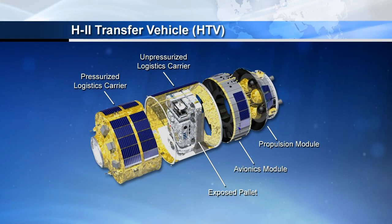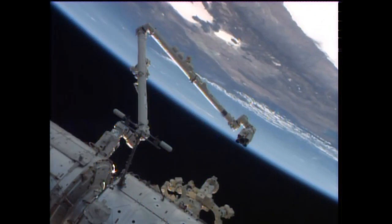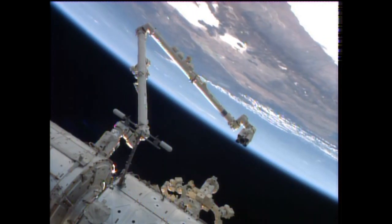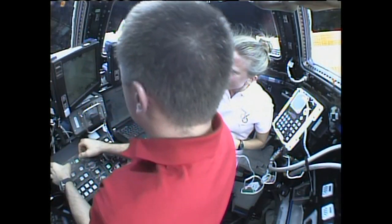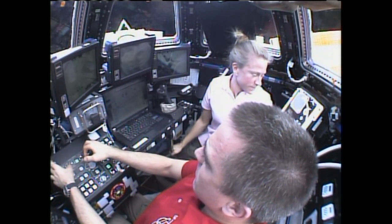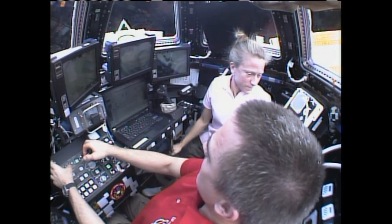In the midst of this, the crew is also getting ready for a third visiting vehicle: Japan's Kounotori H-2 Transfer Vehicle No. 4. It's going to launch from the Tanegashima Space Center in Japan at 2:48 p.m. Central Time on Saturday and berth the morning of August 9. It will be brought in for berthing by the space station's robotic arm, driven by Karen Nyberg and Chris Cassidy with help from Luca Parmitano, and they're brushing up on their skills for that activity today with some time at the robotic workstation inside the cupola.